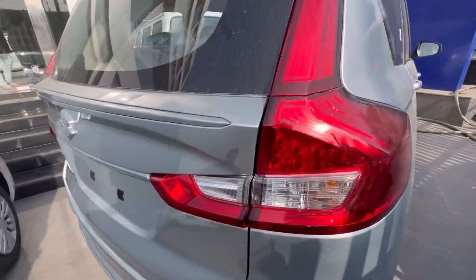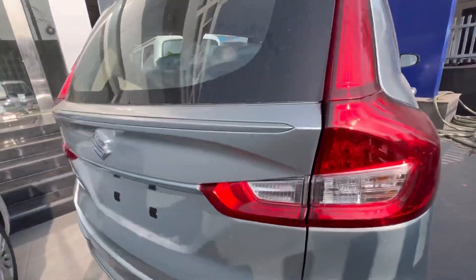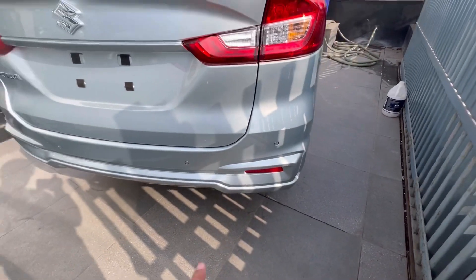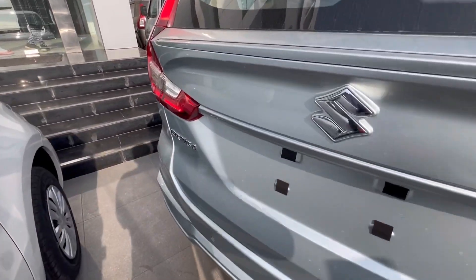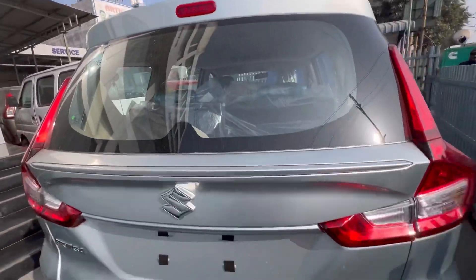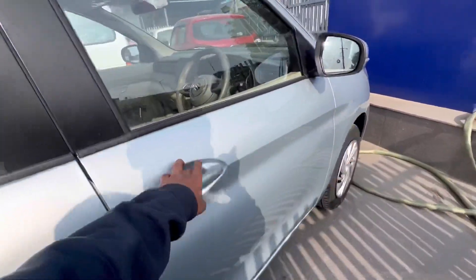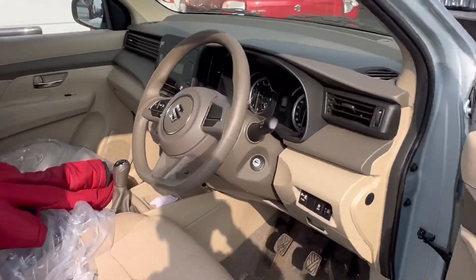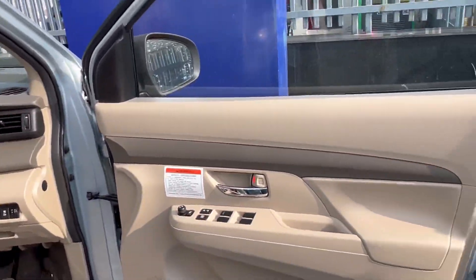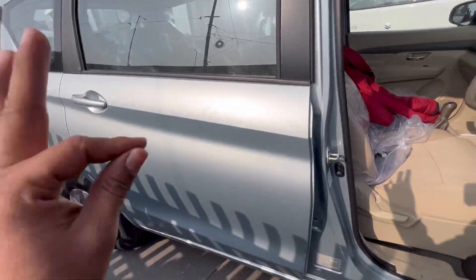टेल लाइट्स बहुत ही अच्छी डिज़ाइन की मिलती हैं अर्टिका के अंदर, हालांकि यह ऐड-ऑन इस वेरिएंट में नहीं दिया गया है। पीछे की तरफ 4-point पार्किंग सेंसर, डुअल रिफ्लेक्टर, CNG लोगो, स्टॉप माउंट लैंप, और डिफॉगर देखने को मिलता है। Ertiga की बैजिंग भी यहां है।